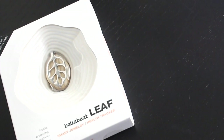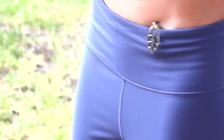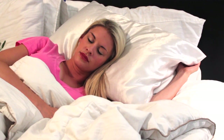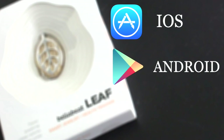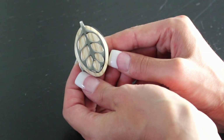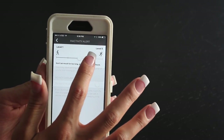The BellaBeat Leaf is a fashionable tracking device that helps you keep track of your daily physical activity, stress level, and sleep. The Leaf easily syncs with the Leaf by BellaBeat app and is available on iOS and Android. The Leaf has a smart alarm that notifies you by vibration based on preferences you choose.